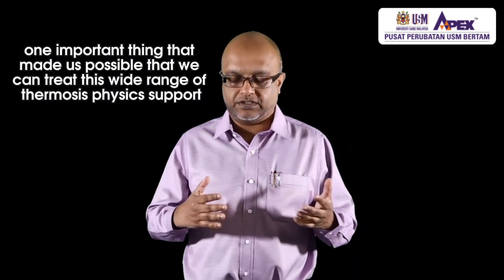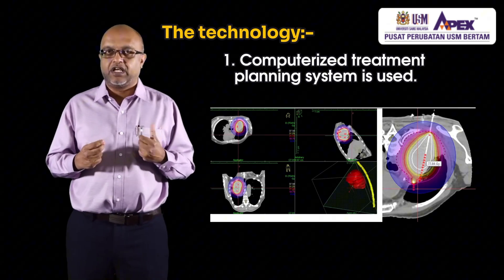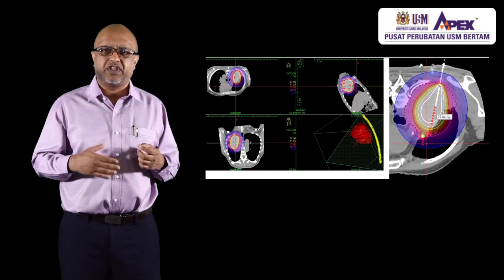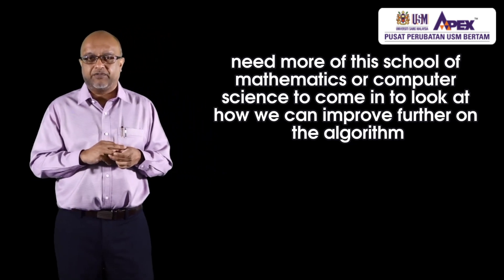One important factor that made treating this wide range of tumors possible is the physics support. The medical physics team at Universiti Sains Malaysia, headed by Dr. Zahri, has been very good and supportive. We have a computerized treatment planning system, and with this we managed to treat many sites of the body using computer algorithms, unlike the manual calculations done 10 to 20 years ago. However, the computer planning and algorithms can be further improved, and this is where we need more input from Schools of Mathematics or Computer Science.